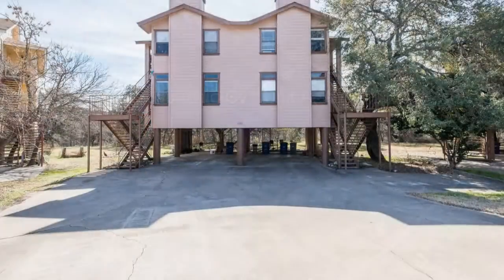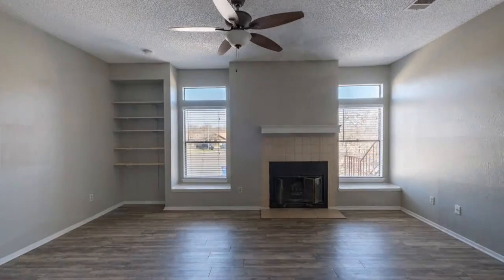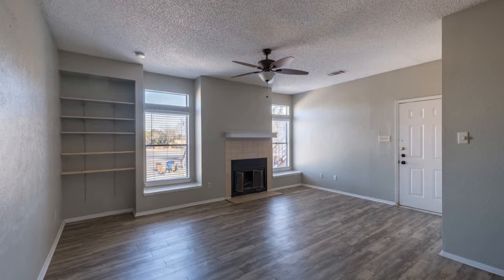This is a lovely two-bedroom property in South Austin. Stay comfortable in a huge open-plan living area with a ceiling fan, a fireplace, and windows that let in plenty of natural light.